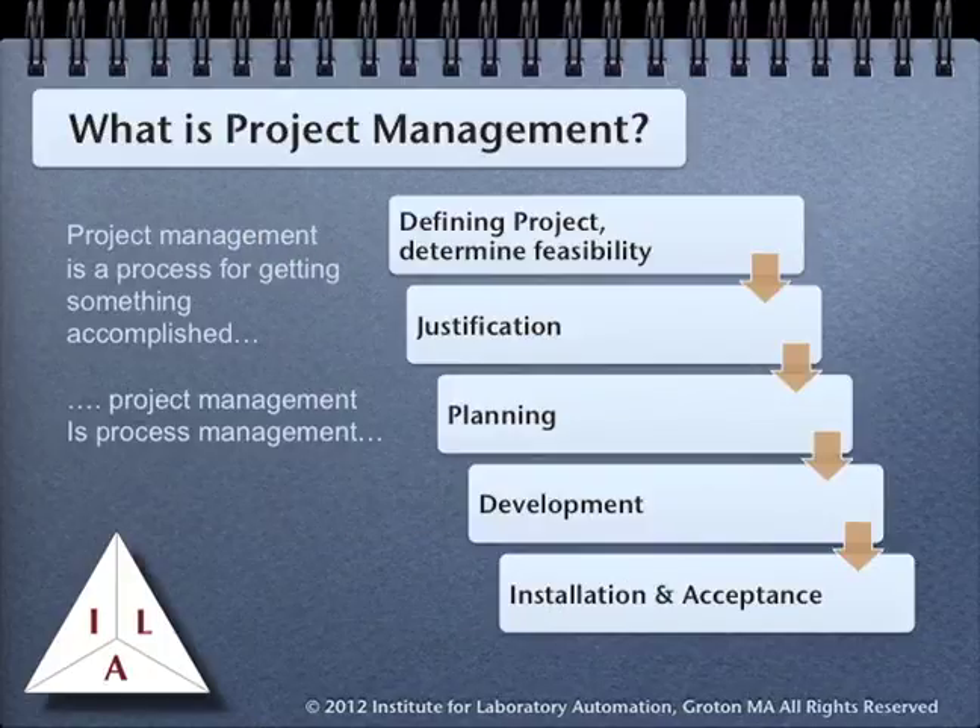For our purposes, project management is a process for getting something accomplished. In order to be successful, you have to be good at process management and working with people. That includes defining the project and determining its feasibility. In laboratory work, that can be a fairly complex item, since it will involve the ability to work with a number of systems that were designed to work independently of each other. It also means that you will be involved with prototyping systems to demonstrate the feasibility of the final project.